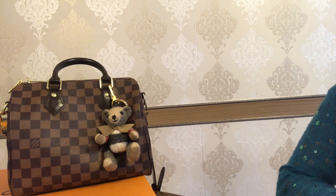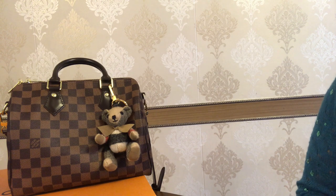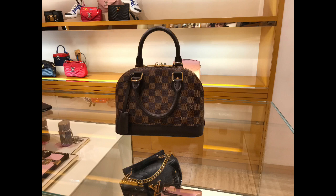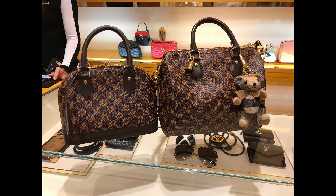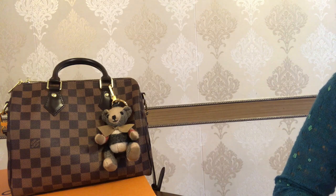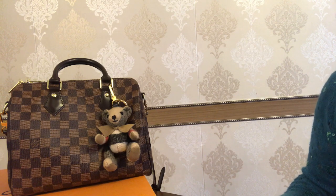The next item on my wish list is a bag — and this is not a surprise — it's the Alma BB in the Damier Ebene print. It looks so beautiful; I love the wide opening, the gorgeous red interior, and the four feet on the bottom. It is so adorable near my Speedy B 25 in the Damier Ebene print. I've watched several YouTubers say the con for the Alma BB is the strap, which is not adjustable. I'm 162 centimeters — please let me know your thoughts on this bag.